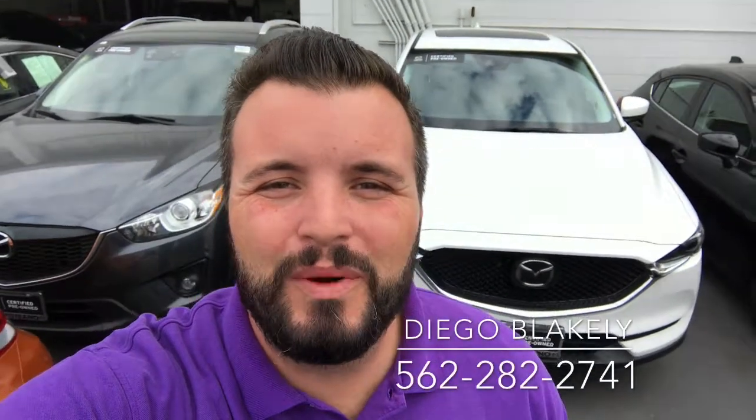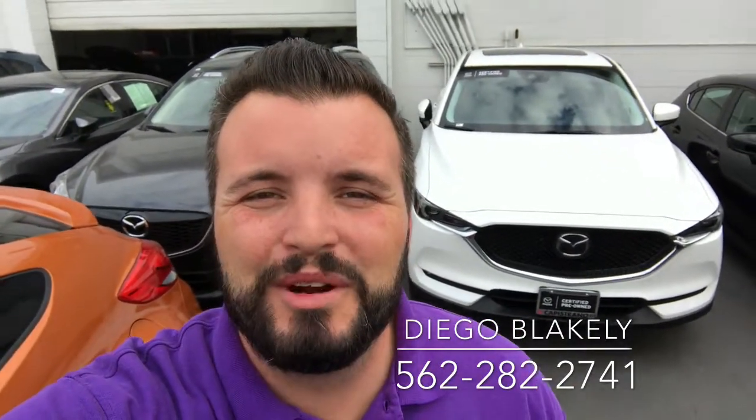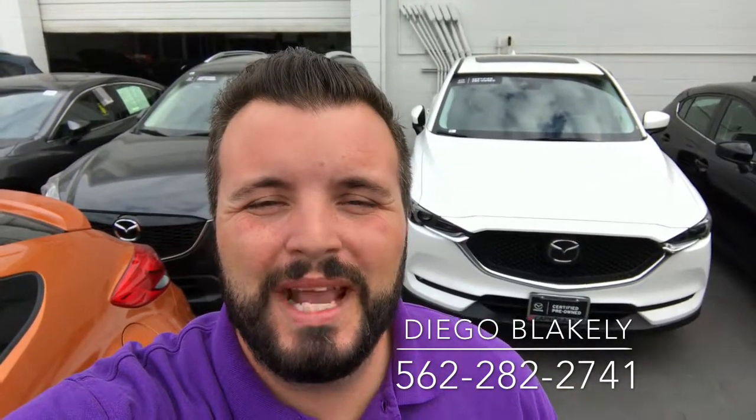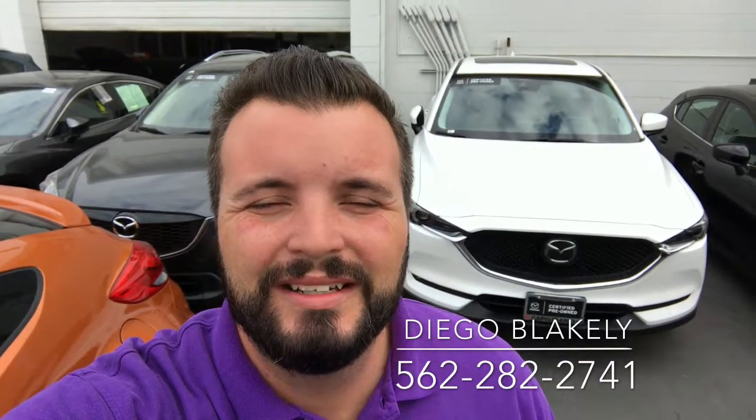Thanks again for taking the time out of your day to watch this video. My name is Diego Blakely here at Capistrano Mazda. My phone number is 562-282-2741. Hope this video gave you a good idea of what to expect when you get down here — I look forward to personally helping you. Have a wonderful day.